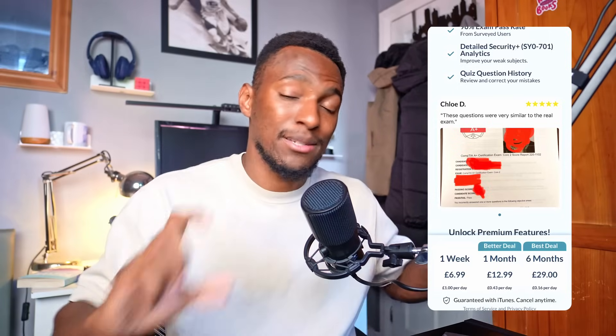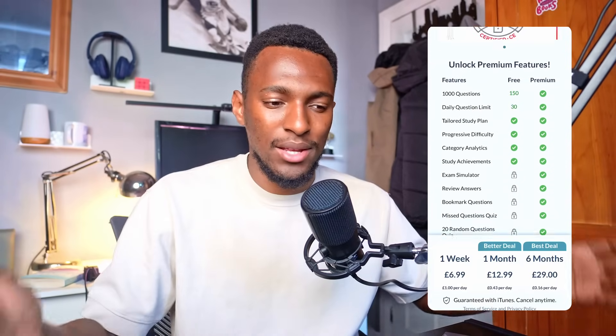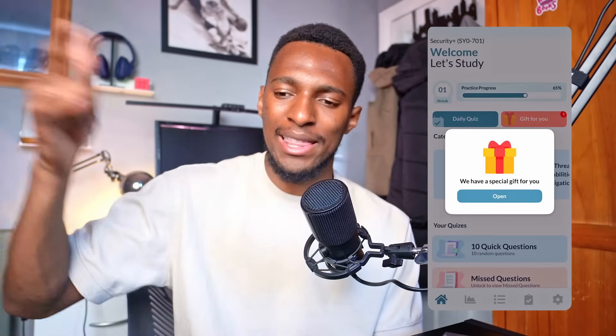Not only are the questions really good, but the explanations after you miss a question — or even if you get one correct — tell you so much. Studying those explanations is really helpful for the exam, because you'll be learning things beyond the question itself. If you pick a wrong answer, it explains that wrong answer, so when you encounter a related question later, you'll understand it better.